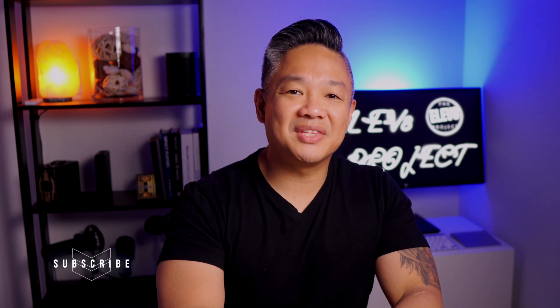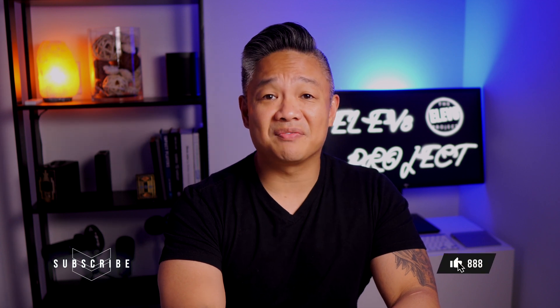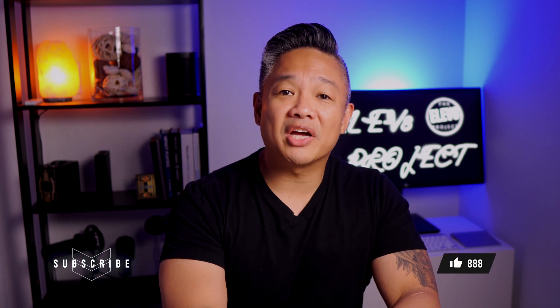If you found value in this video, you know what to do. If you want to watch more tech videos, click here. And to watch one of my latest videos, click here. Be safe, stay awesome, and I'll catch you in the next one.